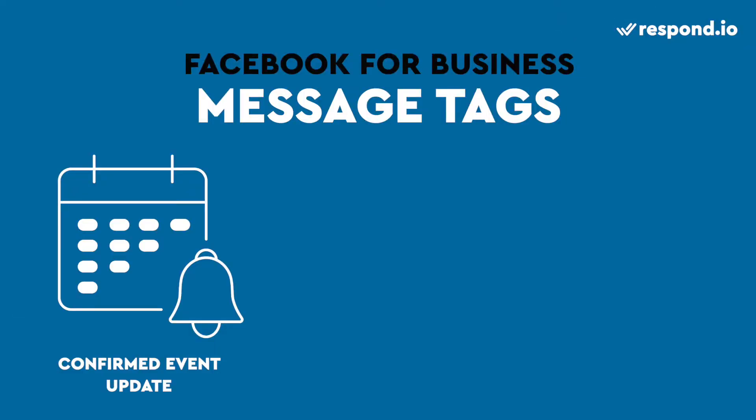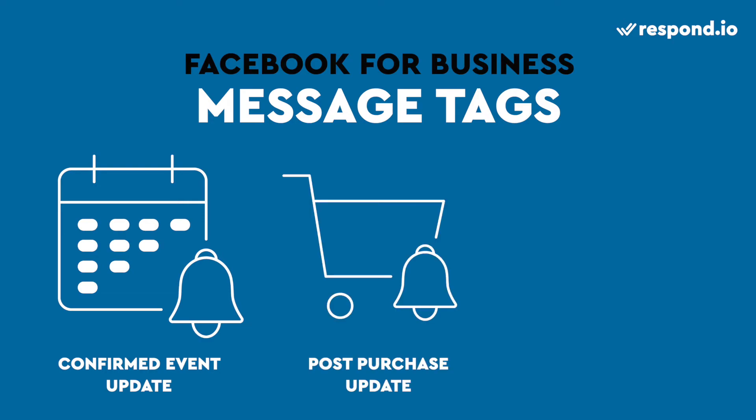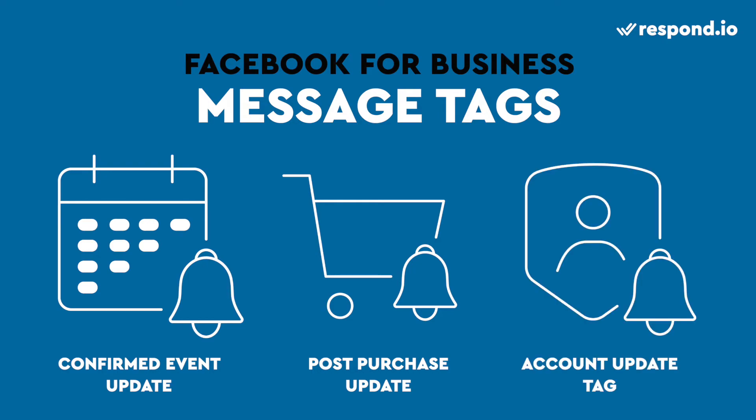To avoid getting a warning from Facebook, let's learn more about the three tags. The Confirmed Event Update Tag allows you to notify users about an event they have registered. The Post-Purchase Update Tag allows you to send updates on recent purchases. The Account Update Tag allows you to inform users of account changes or issues like fraud alerts.